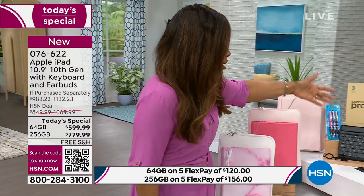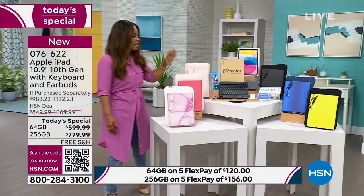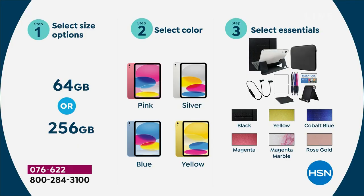We are including a keyboard, earbuds, beautiful bright covers and cases, stylus pens, neoprene cases, and a lot more. It's exclusive value — less than $600. You'll decide if you'd like 64 gig or 256 gigabytes. Most people choose the 256 because they'll store more music, photographs, and videos — quadruple the storage. Then you'll select the color of your Apple iPad: pink, silver, blue, or yellow, and then select your essentials.